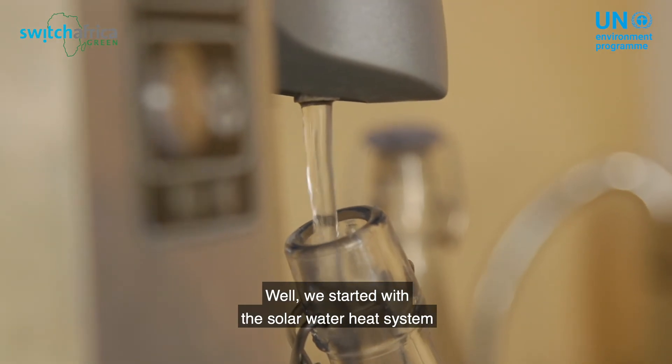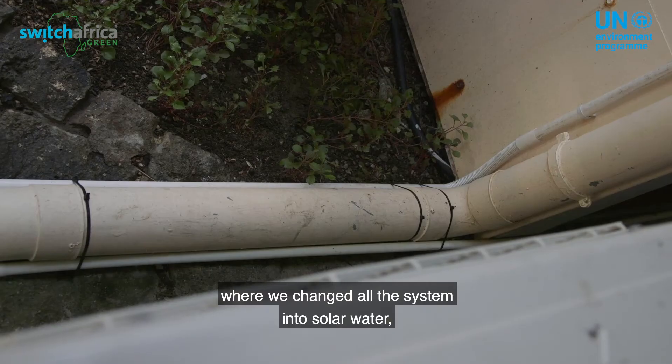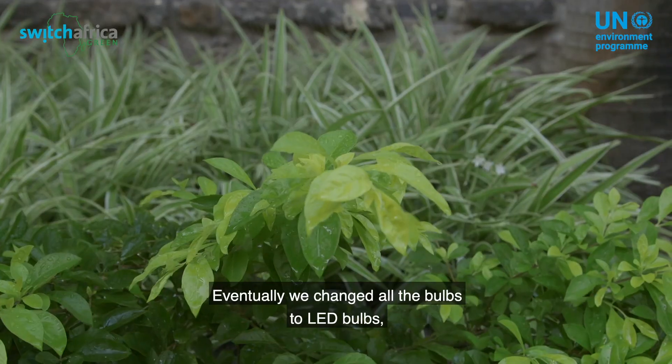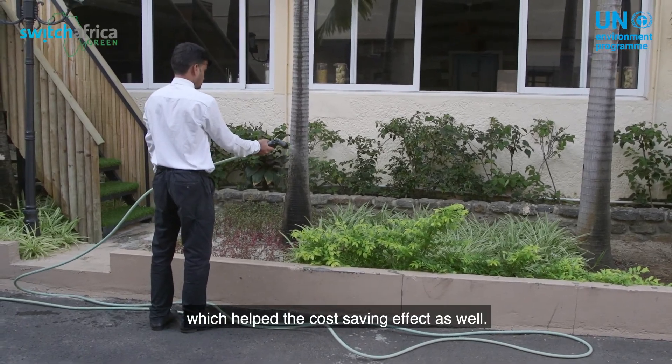We started with the solar water heat system, where we changed all the system into solar water, and then eventually we went for the solar grid system. Eventually we changed all the bulbs to LED bulbs, which helped with the cost-saving effect as well.